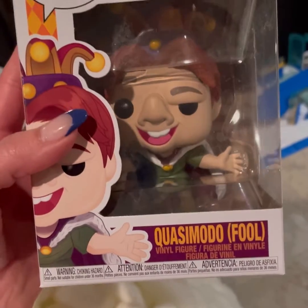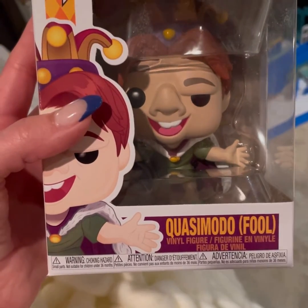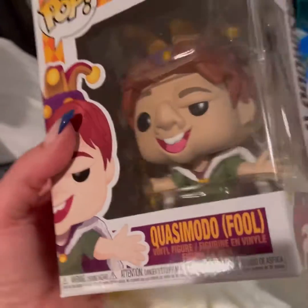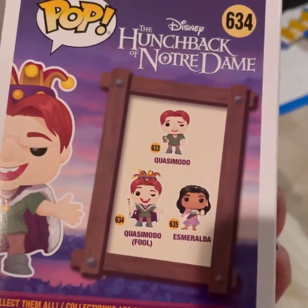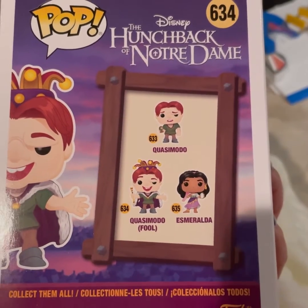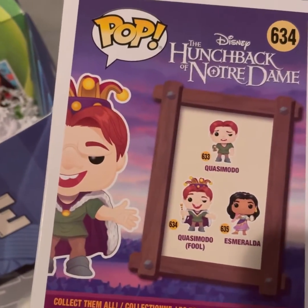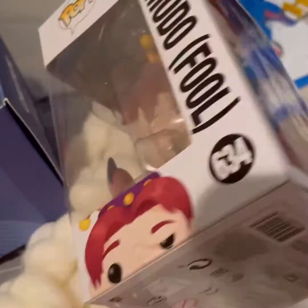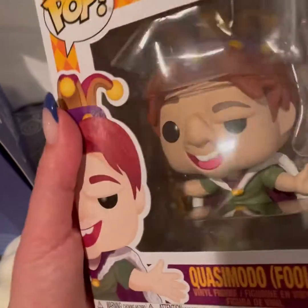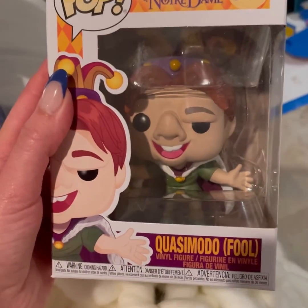First up we have The Hunchback of Notre Dame — Quasimodo! I like him, that's cute. It says 'Fool' on it. Oh, I didn't know they called him a fool. They also have Esmeralda, and a Quasimodo with no hat. This is very cool and very nice. I am going to keep it in the box because I think you're supposed to, but yeah, that's neat.